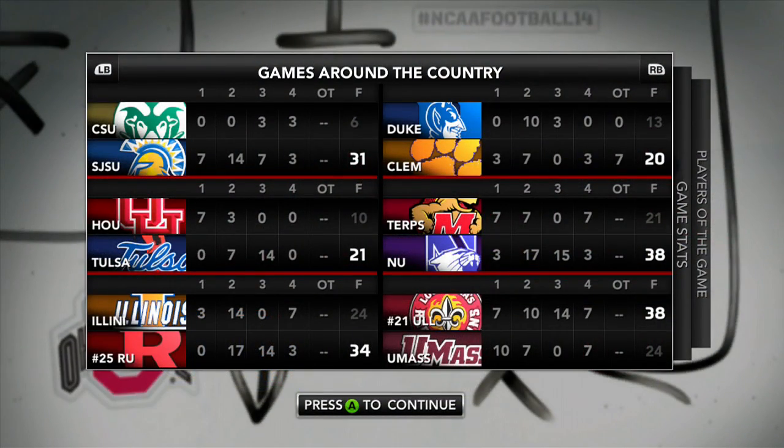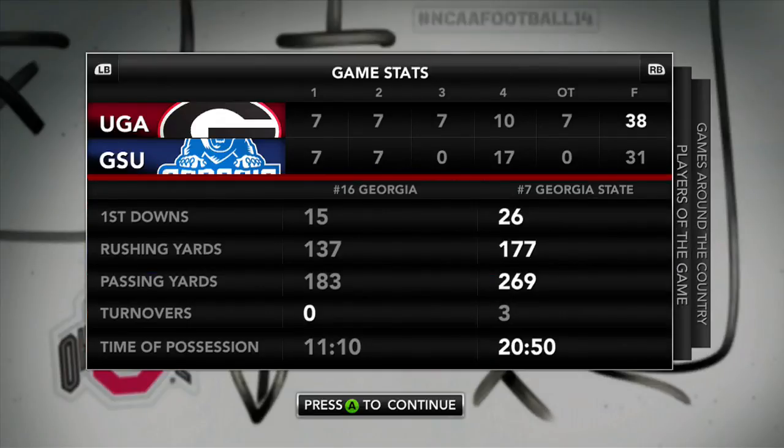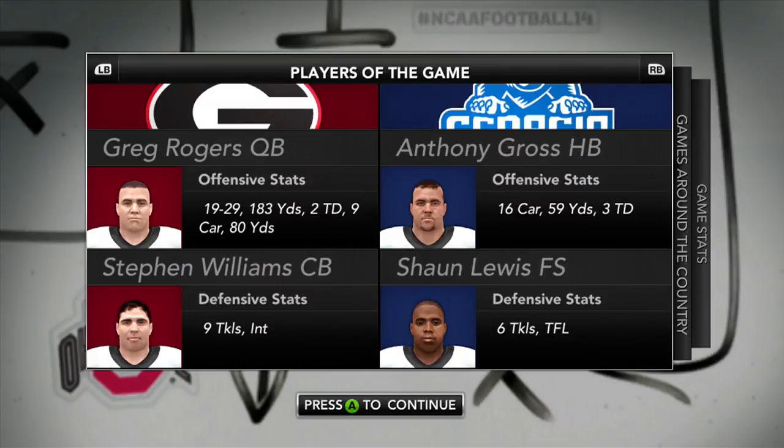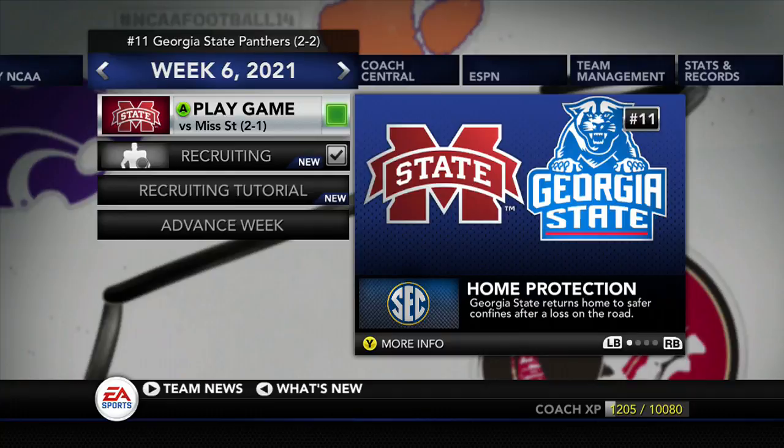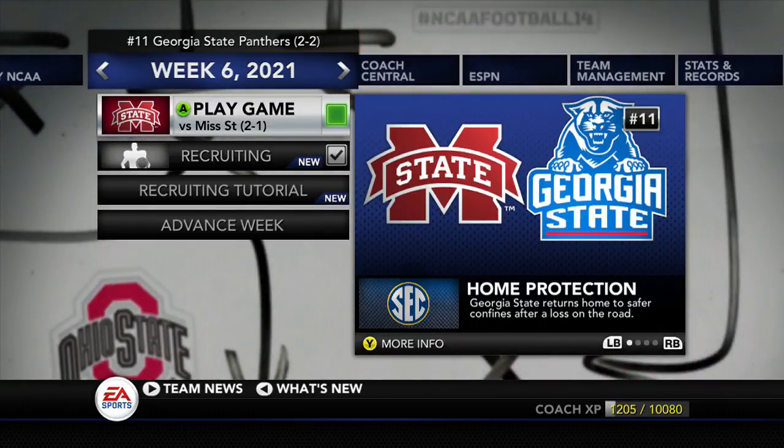Scores from other games: number 21 Louisiana-Lafayette wins 38-24. Tulsa beats Houston 21-10. Looking at the stats from our game — we dominated as far as yardage goes, 177 on the ground and 269 through the air, but we gave the ball away three times — that's three this week and two last week. Anthony Gross your offensive player of the game with three touchdowns. Sean Lewis on defense with six tackles and one for a loss. Georgia State moves from 7 to 11 in the top 25. Coming up next episode, Georgia State will be back at home in the Georgia Dome against Mississippi State, who are 2-1. We're 2-2. Can the Panthers get back on the winning track? If you liked this episode give it a thumbs up, hit that subscribe button, and we'll catch you guys in the next episode.